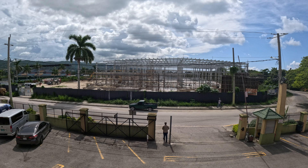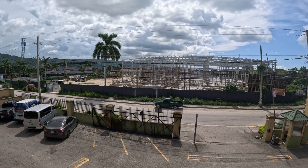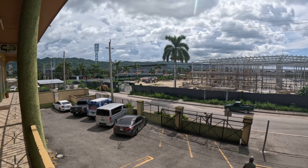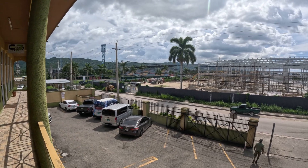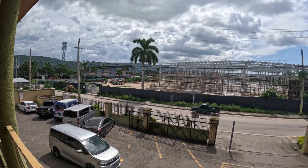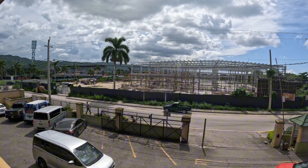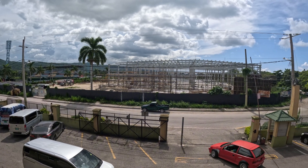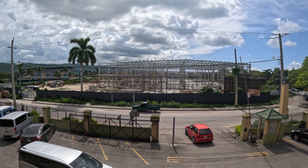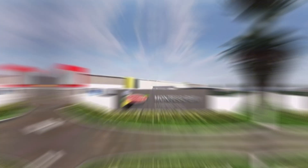With the distribution center in Priory, the company aims to cover areas along the northeast of the island, while the Mandeville distribution center will serve central Jamaica. Both projects are priced at US $12 million — or US $6 million each, about 1.9 billion Jamaican dollars — and each plant will be about 40,000 square feet.